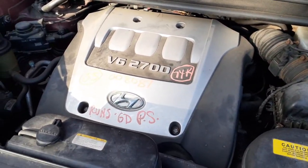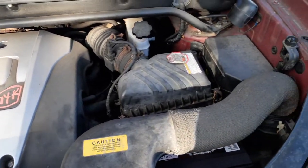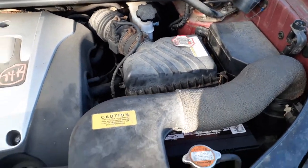Under the hood — 2.7, 74,000 miles, runs like a champ, automatic all-wheel drive, all in good shape.